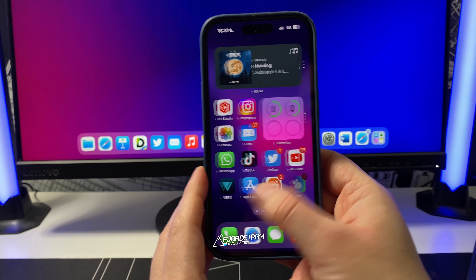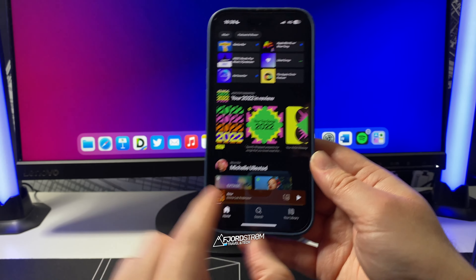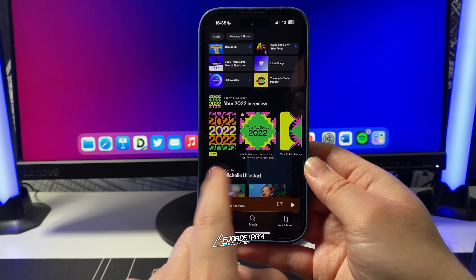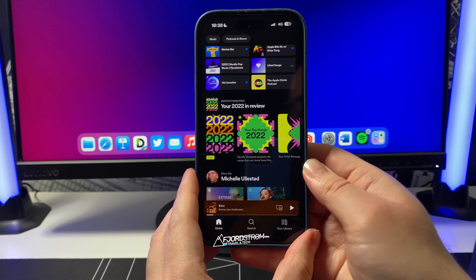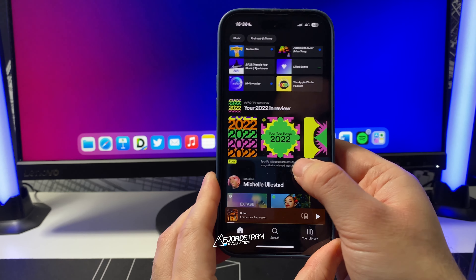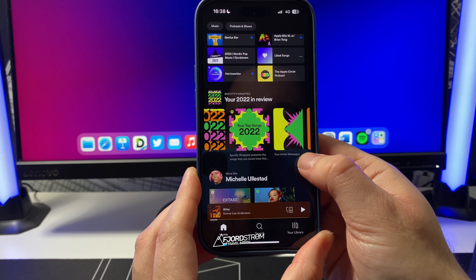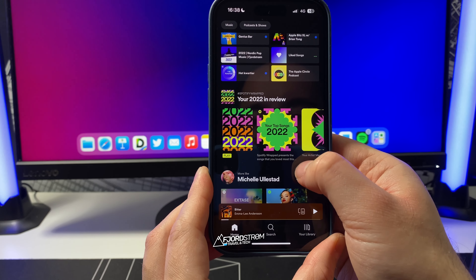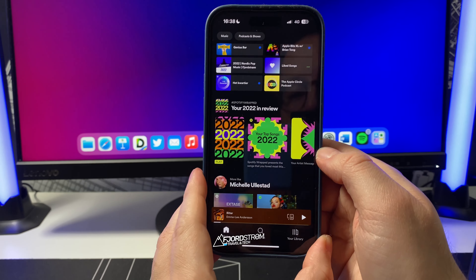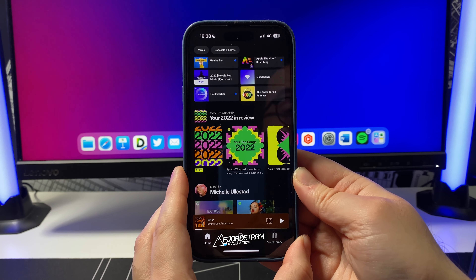Now when it comes to Spotify, if you go to Spotify and look under Home, you'll see your Year in Review. Normally this is one big button, but I've already played it a few times so it divided into several buttons — your missed hits, artist messages, top 100 songs. In the beginning you'll see just one button which brings you to your Wrapped, and it's always fun.